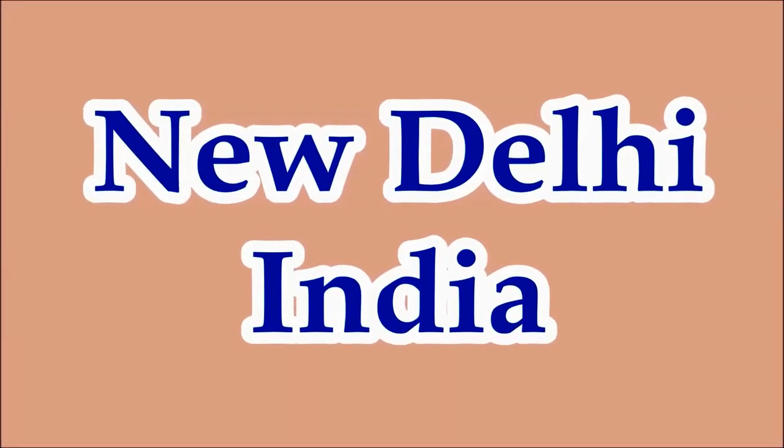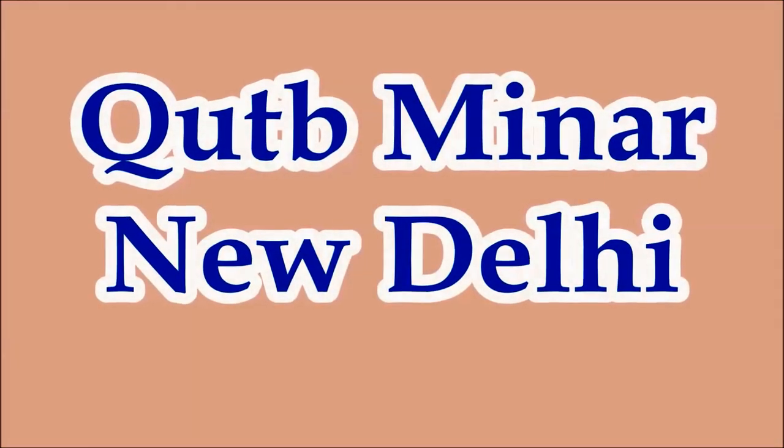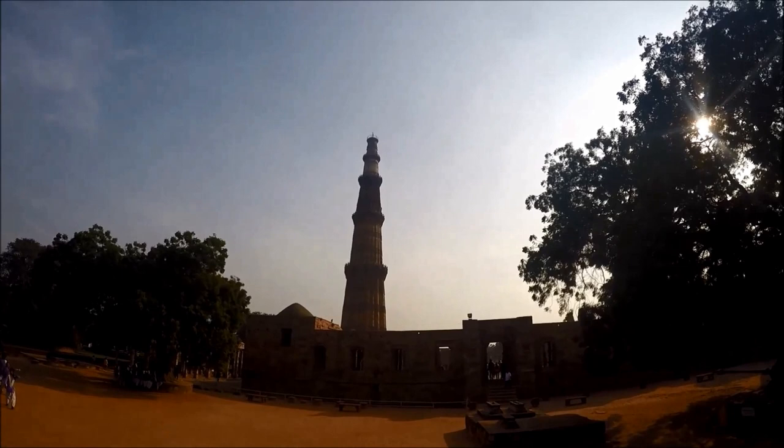Welcome to Hipfig's video guide series on New Delhi. In this DIY video, we'll show you the Qutub Minar and Qutub complex. We will share how to get there by the Delhi Metro Railway and what you see once you arrive.